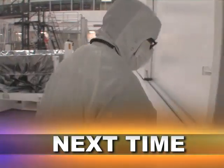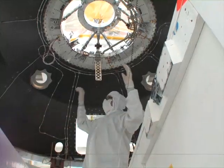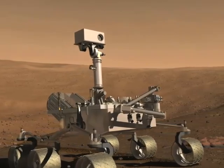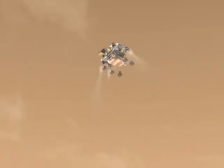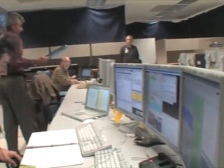Next week, we'll take you behind closed doors at NASA's Jet Propulsion Lab and show you how they're building the largest Martian rover ever. The Mars Science Laboratory is the size of a Mini Cooper, and its arrival on the red planet will be a major technical feat. Even the people on this team wonder if they're trying to do too much at once. The hard road back to Mars — next time on This Week in Space. We'll see you then.